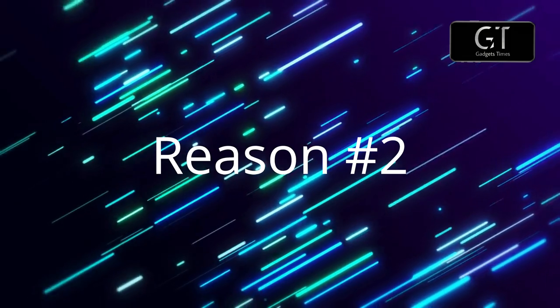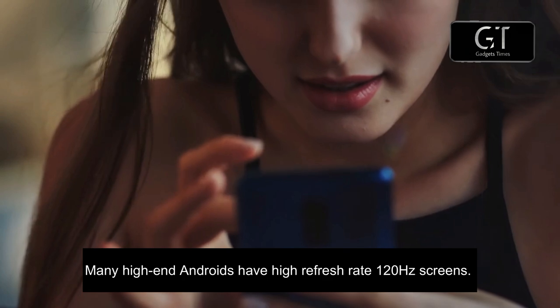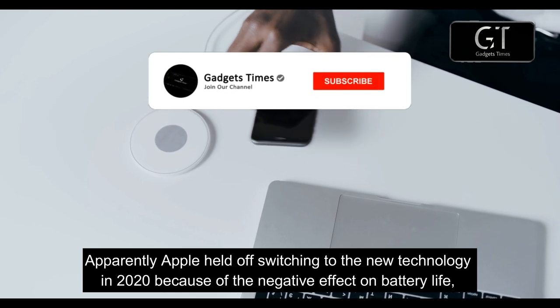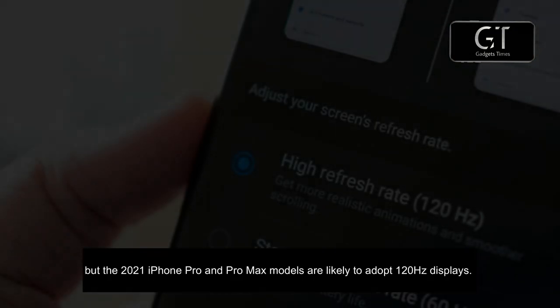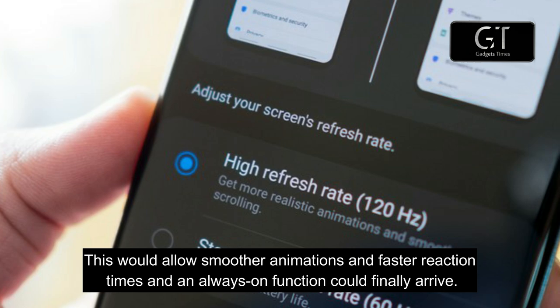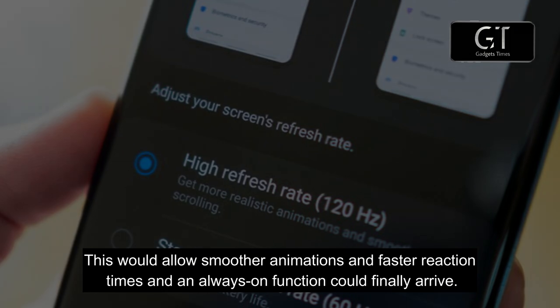Reason number two: 120Hz LTPO displays. Many high-end Android phones have high refresh rate 120Hz screens. The iPhone 12 series, on the other hand, has 60Hz displays. Apple held off switching to the new technology in 2020 because of the negative effect on battery life, but the 2021 iPhone Pro and Pro Max models are likely to adopt 120Hz displays, allowing smoother animations, faster reaction times, and an always-on function.